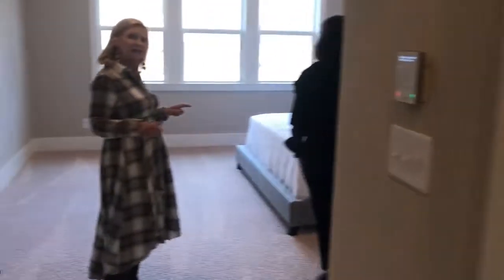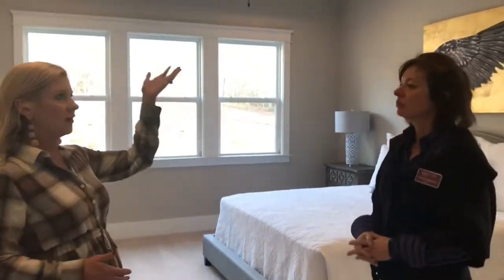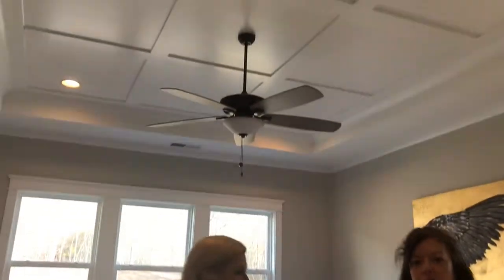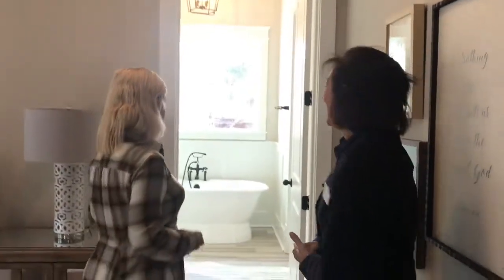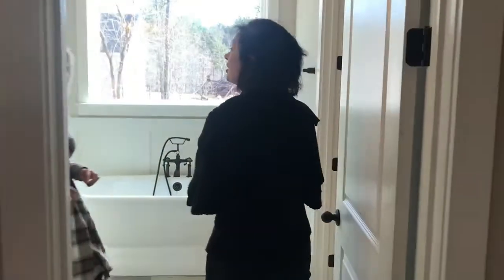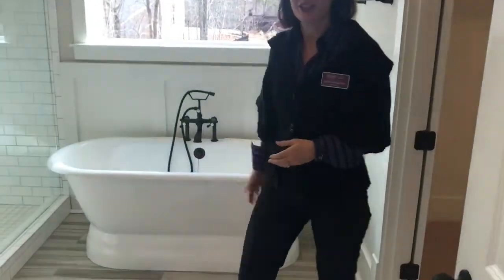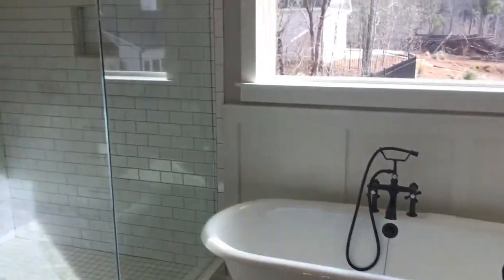Of course this is the master bedroom — it's an oversized master with great trim work, and then it goes into a very nice bathroom area that features a soaker tub, which is a new trend. We haven't done soaker tubs in a lot of our subdivisions, but in Platinum Ridge we are doing soaker tubs. And then you also have your fully tiled shower as well.